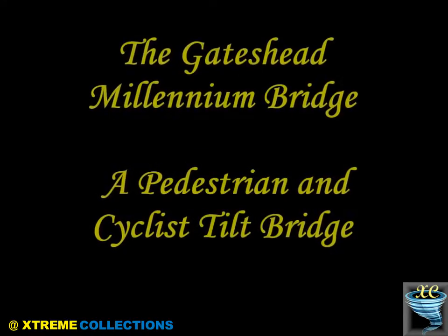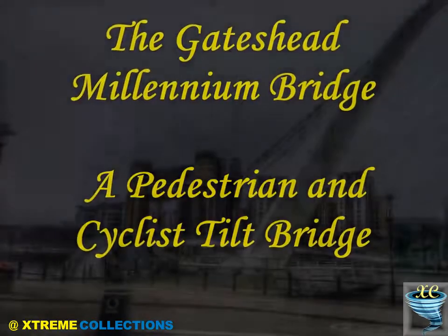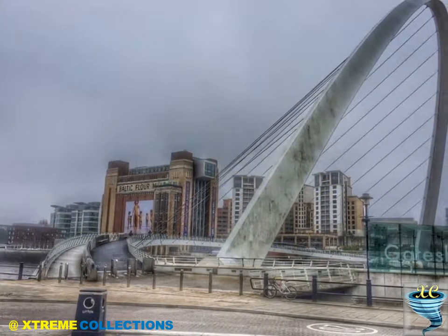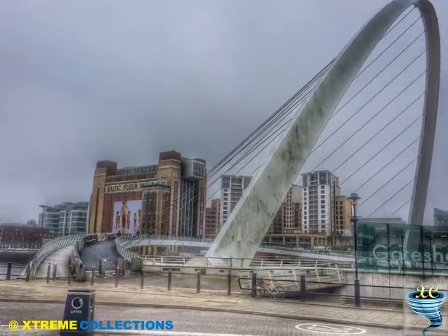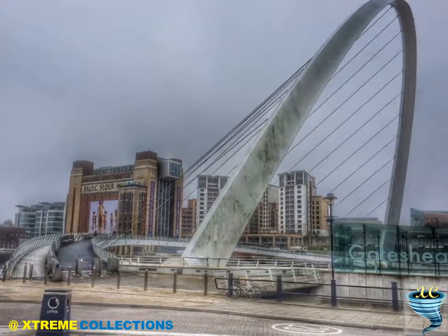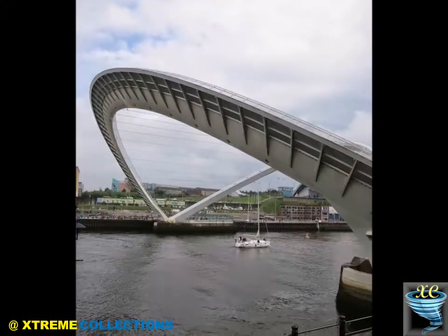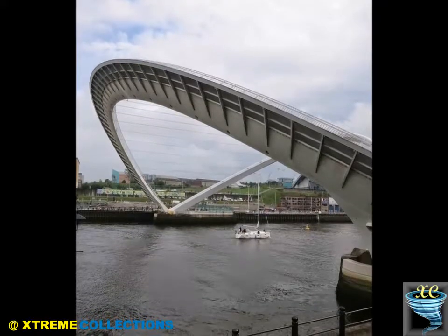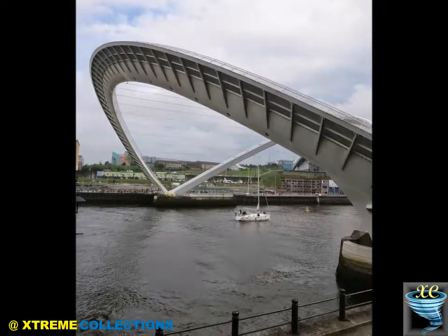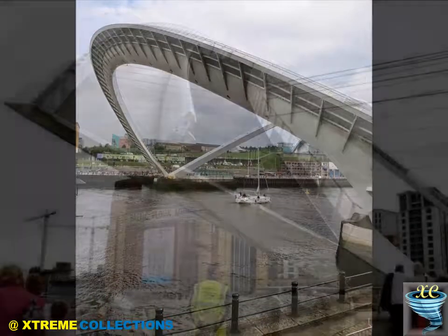The Gateshead Millennium Bridge is a pedestrian and cyclist tilt bridge spanning the River Tyne in England, between Gateshead's Quays Arts Quarter on the South Bank and the quayside of Newcastle-upon-Tyne on the North Bank. The award-winning structure was conceived and designed by architects Wilkinson Aire and structural engineers Gifford. The bridge is sometimes referred to as the Blinking Eye Bridge or the Winking Eye Bridge due to its shape and its tilting method.